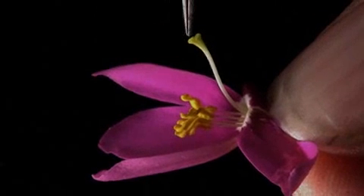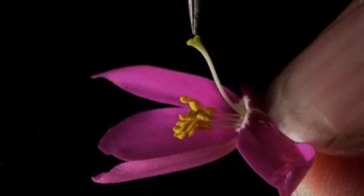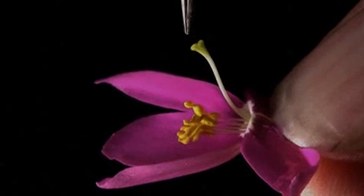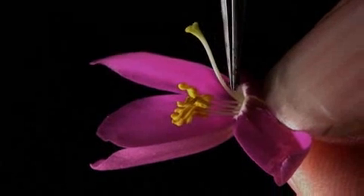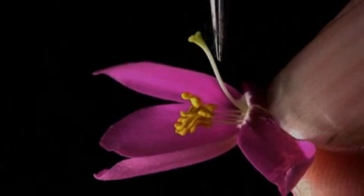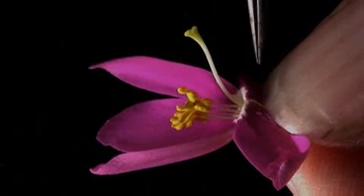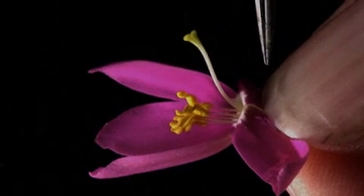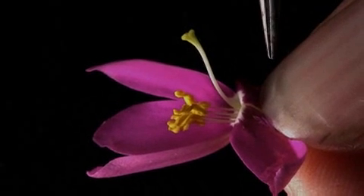This is the stigma. It's sticky and it's designed for receiving pollen, hopefully from another flower. This is the style. Through the style grows a pollen tube after it's been pollinated. The pollen tube takes sperm down to the ovary, which unites with an ovule.